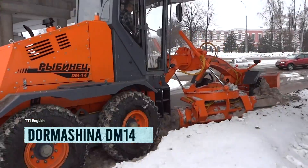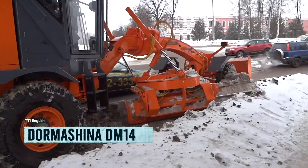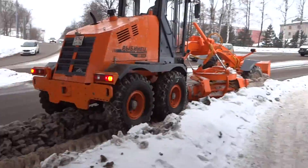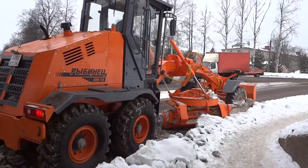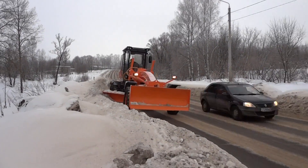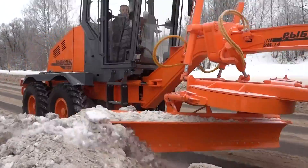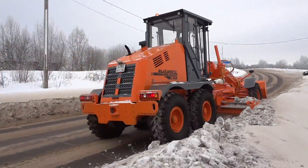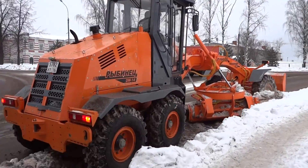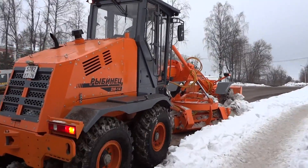Introducing the Dor Machine DM 14, the Russian beast that makes leveling roads and clearing snow a walk in the park. At 30 feet long and weighing in at a whopping 35,000 pounds, this bad boy means business. With 180 horsepower and 450 foot-pounds of torque, it's like having a herd of angry bears under the hood. The front blade is 11 feet wide, making sure no stone goes unturned, and it can dig as deep as 20 inches.